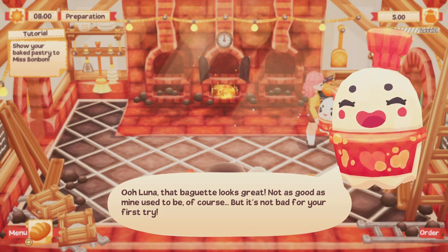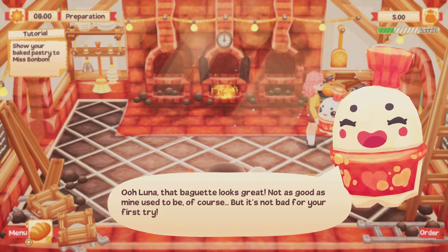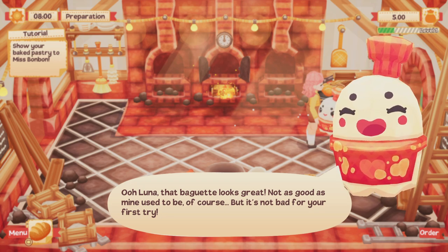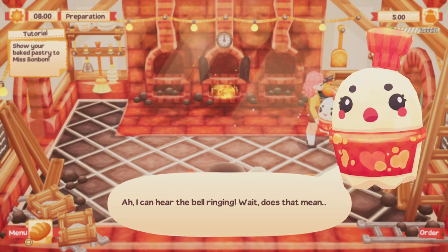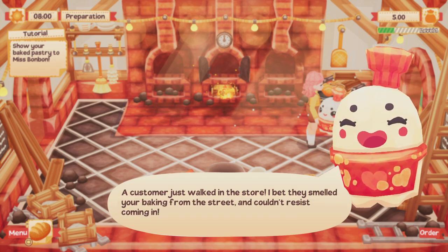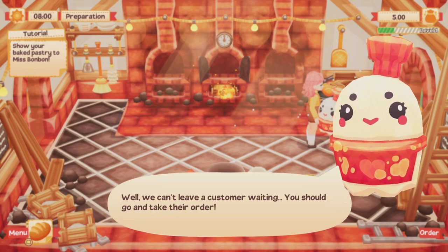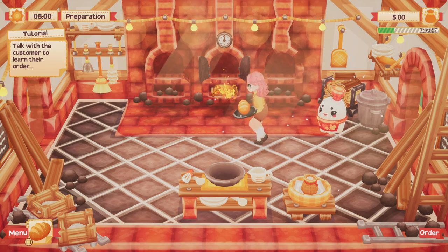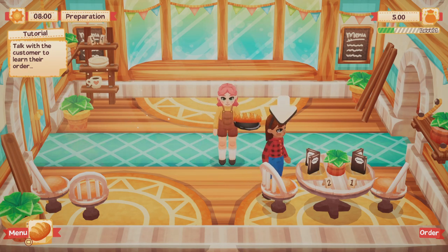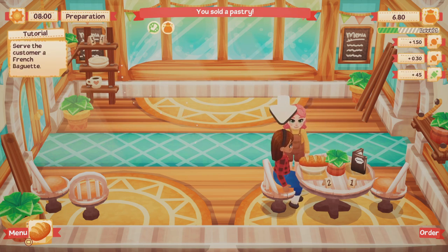Oh Luna, that baguette looks great — not as good as mine used to be, of course. But it's not bad for your first try. You know what? I thought she was really cute, but she's getting kind of cheeky with me because she thinks she's the best baker in the world. Like, you literally can't even bake — stop being rude! Anyway, I can hear the bell ringing. A customer just walked in the store. I bet they smelled your baking from the street and couldn't resist. You should go and take their order. I served her but it's weird that I couldn't speak to her.